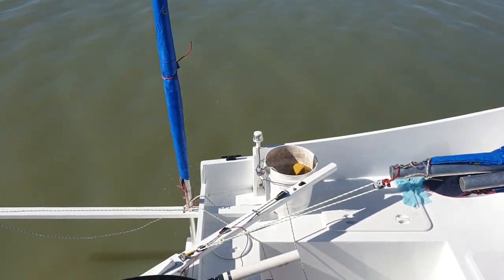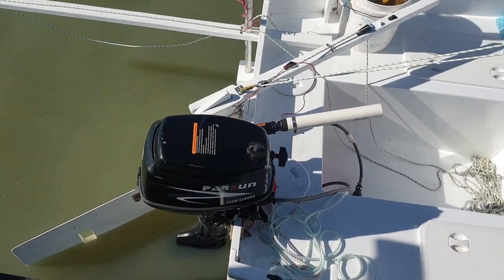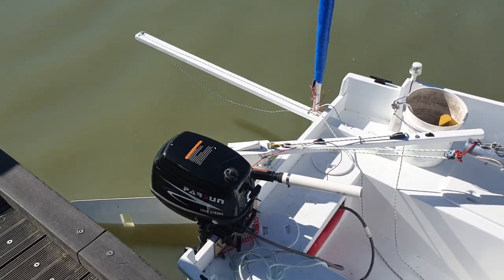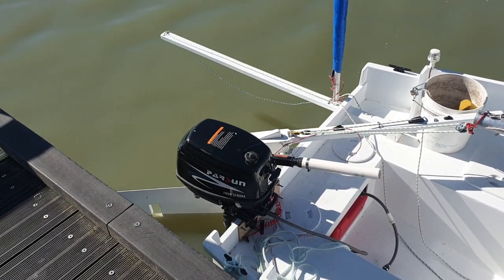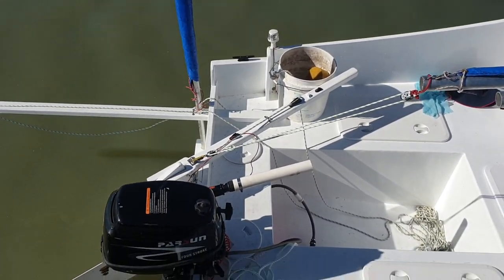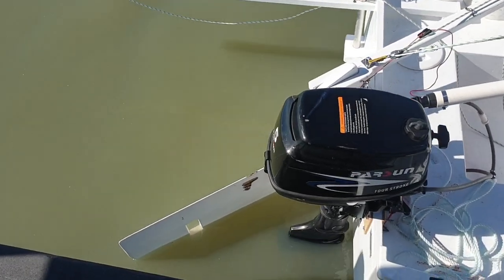I've got my motor — a little Parsons 5 horsepower 4-stroke — and it works really well, run like a dream. I've had to use it a fair bit on this trip as the winds have been very light. I've done a fair bit of sailing, but there have been periods of an hour or more where the wind just absolutely dies. The Parsons motor works really well.